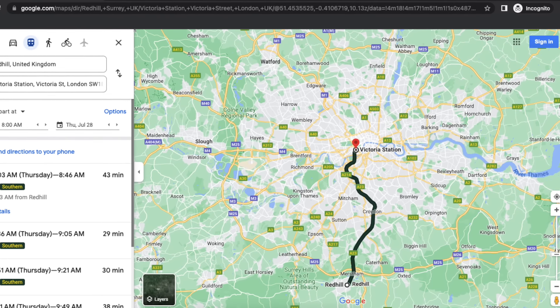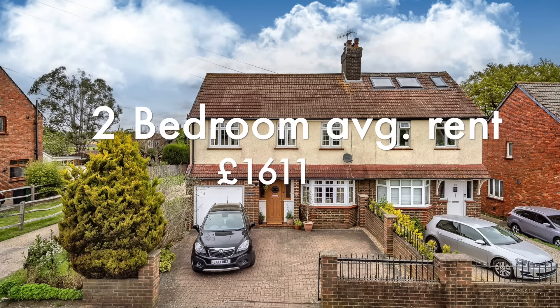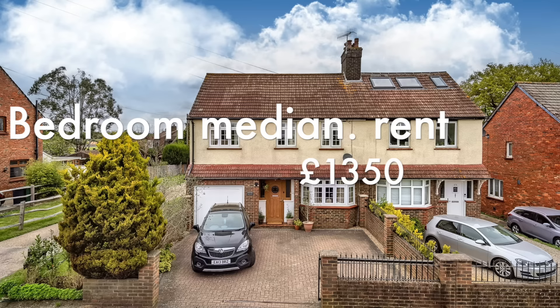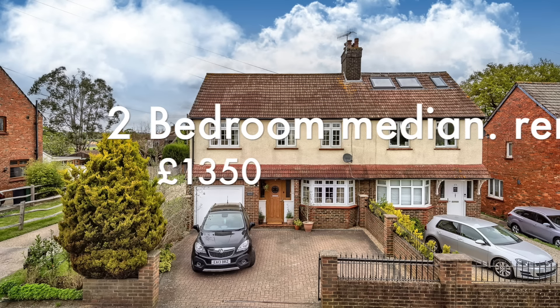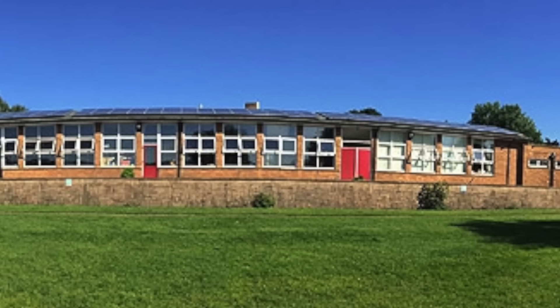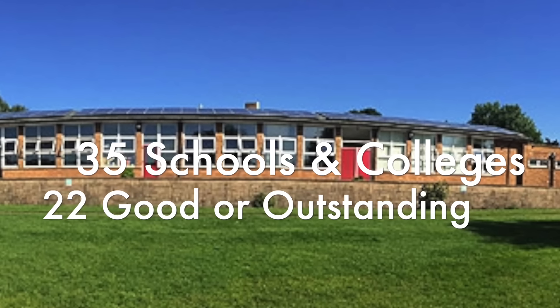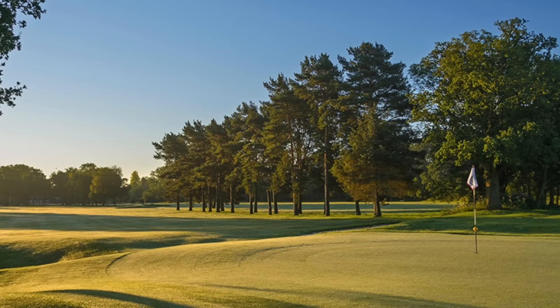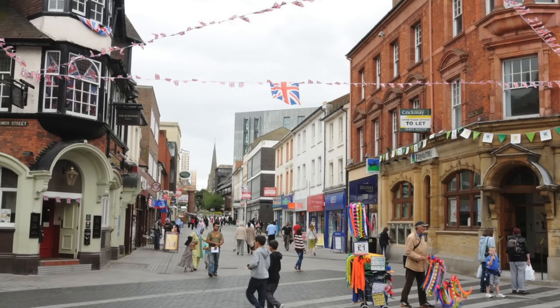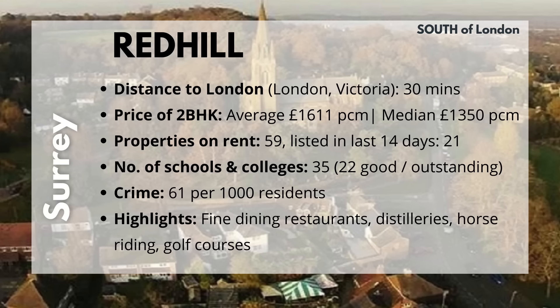Moving on to Redhill, Surrey. Located to the south of London, its distance from London Victoria is 40 minutes. A 2BHK property here costs on average £1,611 per month and the median cost is £1,350. It currently has 59 properties for rent and 21 were listed in the past 14 days. Redhill is a medium-sized town with 35 schools and colleges, of which 22 are good or outstanding. If you like adventure and walking parks, Redhill is the place to be. Highlights include fine dining options, distilleries, horse riding, and golf courses. Crime is 61 per 1,000 residents.